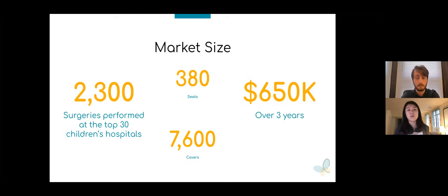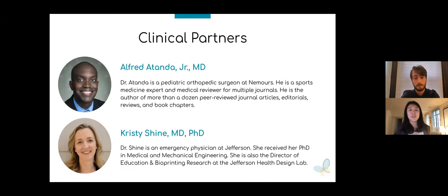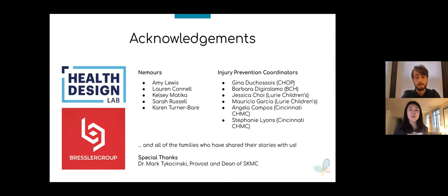We also aim to create more products for children in spica casts, such as high chairs and strollers, and hope to expand our product line to serve other special needs populations such as children with cerebral palsy or those in halo braces. We'd like to thank our clinical partners Dr. Atonda, a pediatric orthopedic surgeon at Nemours, and Dr. Christy Schein, an emergency physician at Jefferson Hospital. We'd also like to thank everyone at the Health Design Lab and Bressler Group, Amy Lewis for helping us get this project started, all of the physical therapists, injury prevention coordinators, and the families who shared their stories with us, and Dr. Tykoczynski for creating and supporting the JeffSolves program. Thank you for your time.